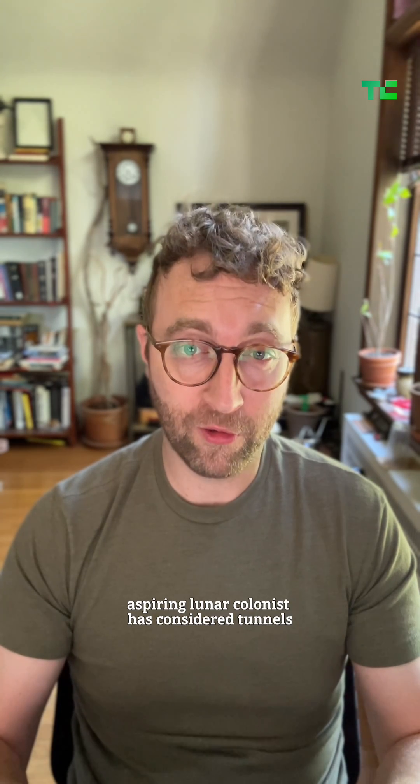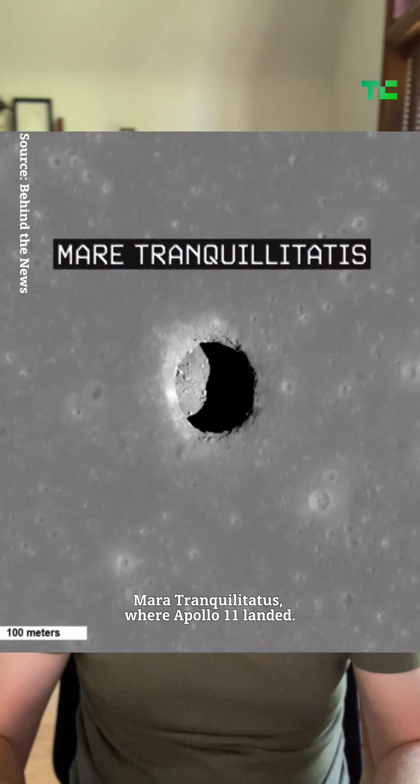Suddenly, every aspiring lunar colonist has to consider tunnels as real options. This one is even in a good neighborhood — Mare Tranquillitatis, where Apollo 11 landed.